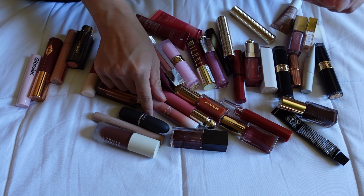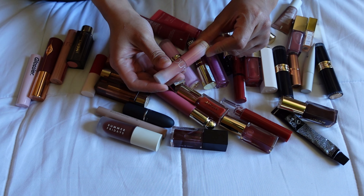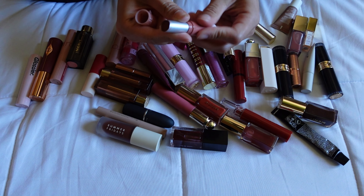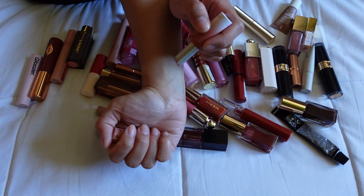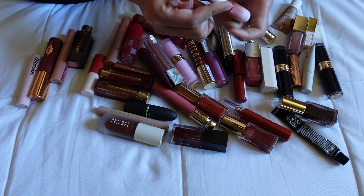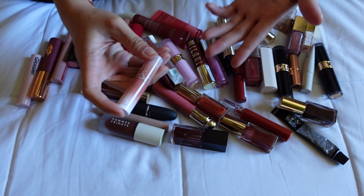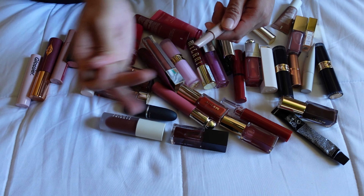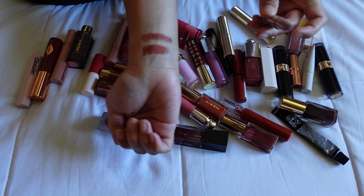Something else I know I want to keep is from Romand — this is the Glassing Melting Balm in the shade 13 Scotch Nude. I think it's a really pretty product, really easy to apply, I love the color, it's not too opaque. The formula is nice, the packaging is cute, and it feels really comfortable on the lip, so I'm going to keep that.